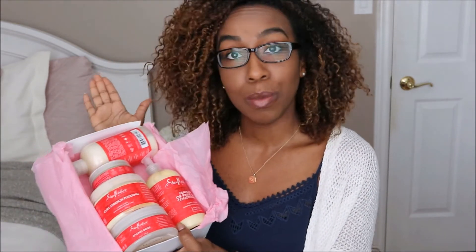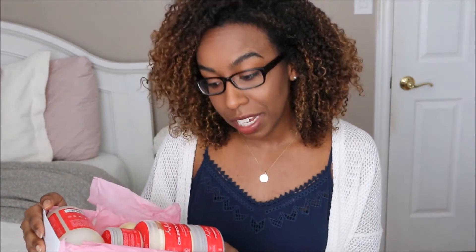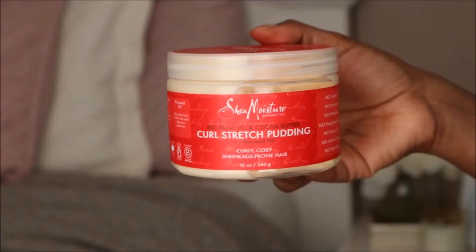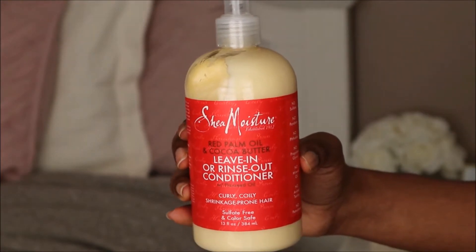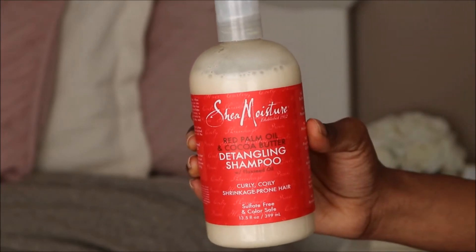I'll be doing a recap of the April croquette, plus I'll be doing a sneak peek for the June croquette. The products that were in the April croquette were all from SheaMoisture because it was a takeover, and these products are from the red palm oil and cocoa butter collection. The products included were a styling jelly, a curl stretch pudding, a leave-in or rinse-out conditioner, a reshaping shine butter, and lastly a detangling shampoo.